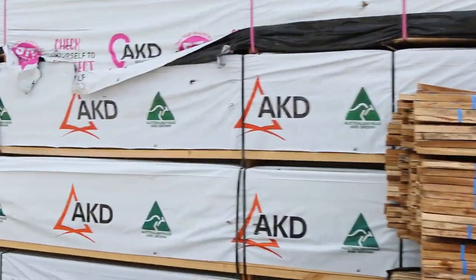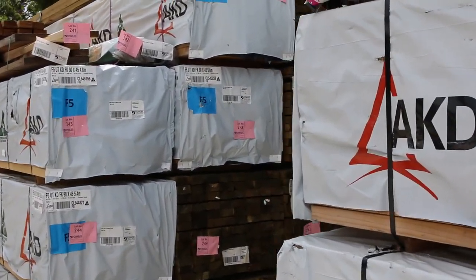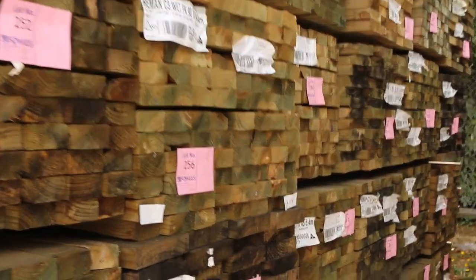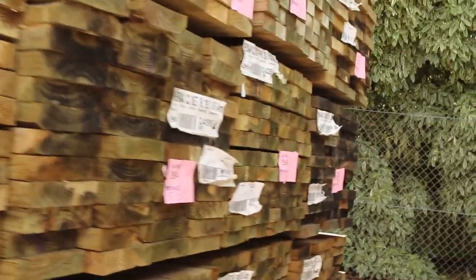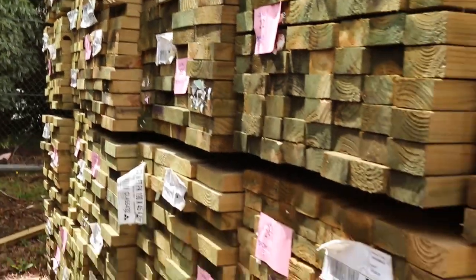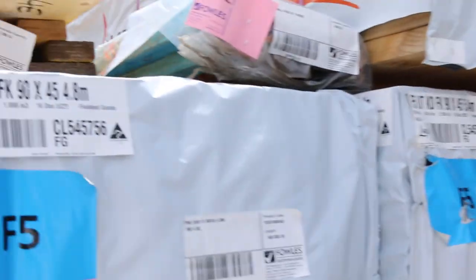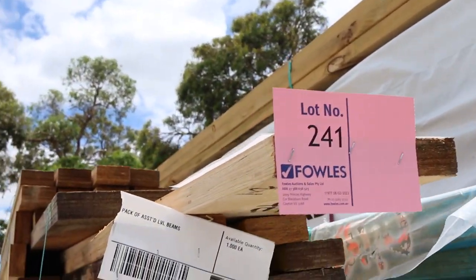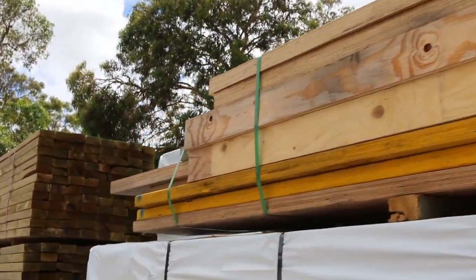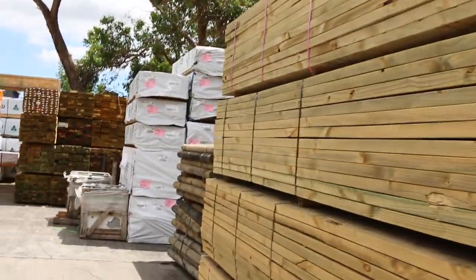We've got a heap of treated pine in this week as well, mostly in your 90 by 45, 140, and 190 by 45 in some long lengths. We've also got a lot of LVLs and I-beams in this week — a lot of clearance stock. A couple of packs up here, lots 241 and 242, up the top. If you've been looking for beams, make sure you come and check it out tomorrow — some great opportunities.